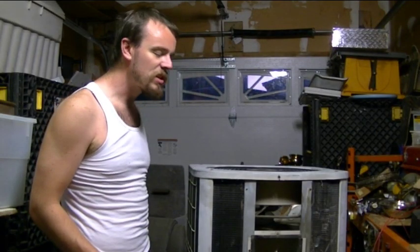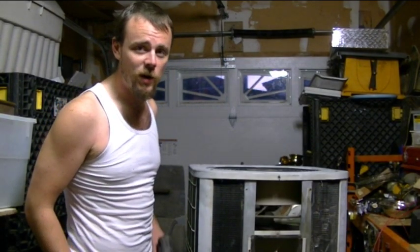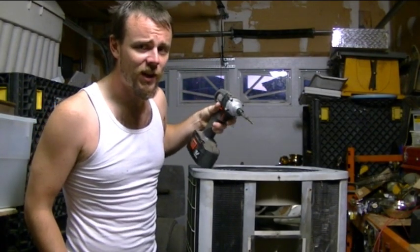Alright, what an amazing piece of technology. These AC units — I mean, I couldn't live without them. We're in the middle of a heat wave here in Canada. Yeah, it does get hot in Canada. Why do you think I always wear these shirts?